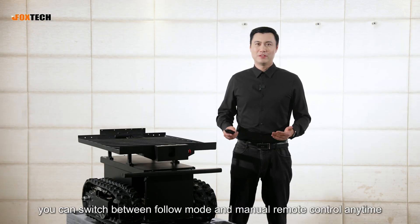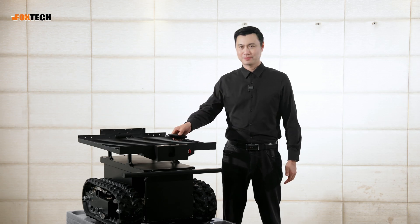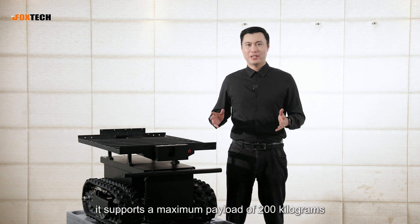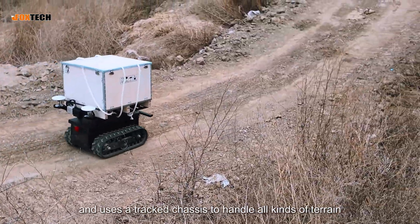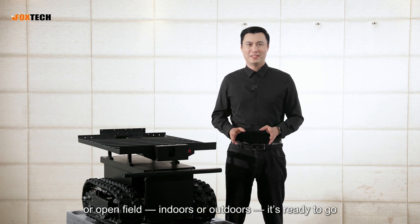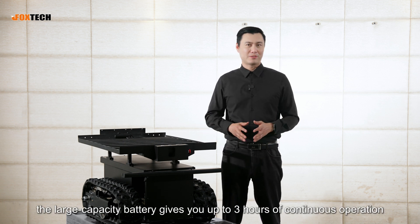Third, you can switch between Follow Mode and manual remote control anytime — total flexibility. Fourth, it supports a maximum payload of 200 kilograms and uses a retractable chassis to handle all kinds of terrain. Whether it is a warehouse, greenhouse, or open field, indoors or outdoors, it is ready to go. Plus, the large capacity battery gives you up to 3 hours of continuous operation.